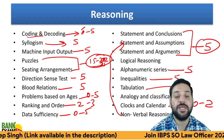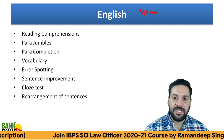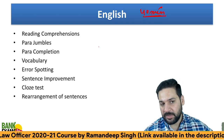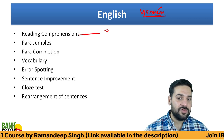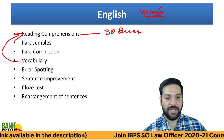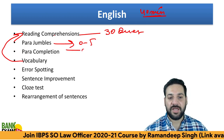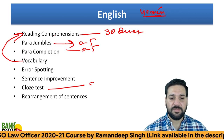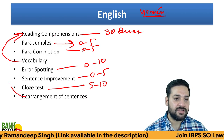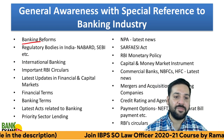In the course on bankexamstudy.com, each and every reasoning topic will be covered with video classes and proper notes. For English Language, 40 minutes are allotted and one question equals half a mark. There will be three to four Para Jumbles, and around 30 questions directly from Reading Comprehensions — vocabulary and fill-in-the-blanks will be part of those. Para Completions are also there. Cloze Test — five to ten marks. Sentence Improvement and Error Spotting are sometimes included. Rearrangement of sentences is covered under Para Jumbles.